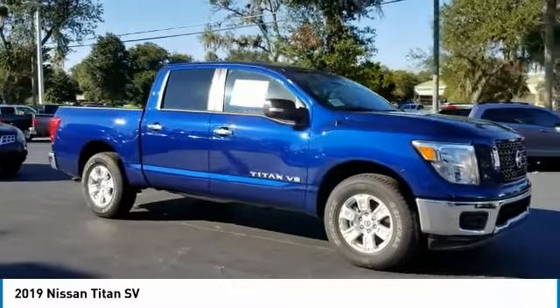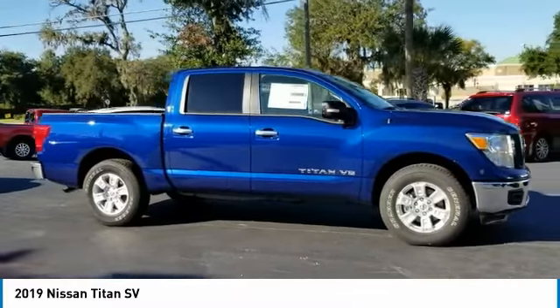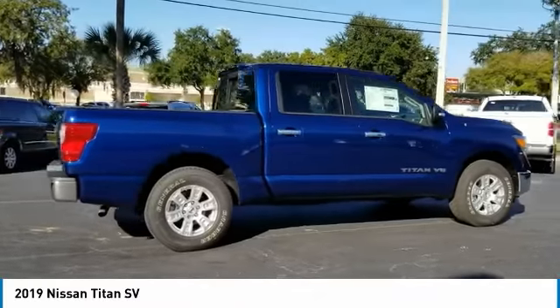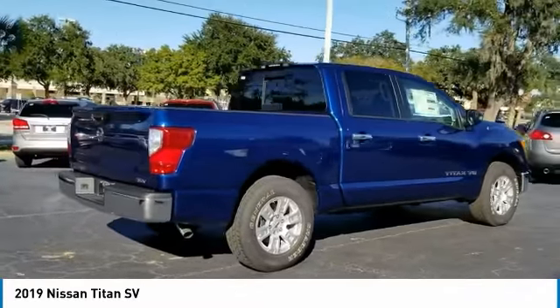Make a great choice today with the 2019 Titan. The Titan houses the Endurance V8 engine, the largest standard truck engine in its class. But the benefits don't stop there.